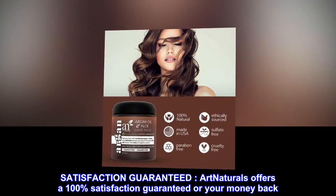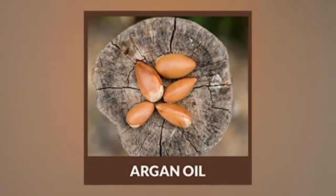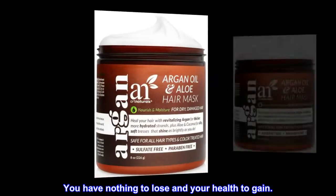Satisfaction Guaranteed — Art Naturals offers a 100% satisfaction guaranteed or your money back. Try it risk-free with no questions asked and top customer service. You have nothing to lose and your health to gain.